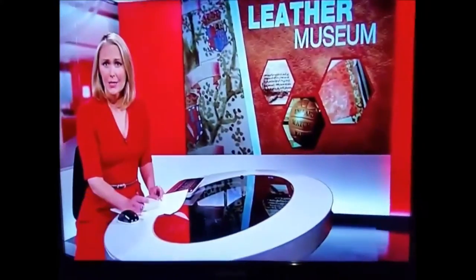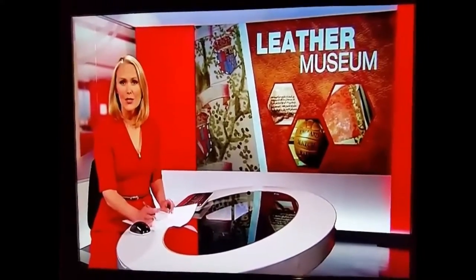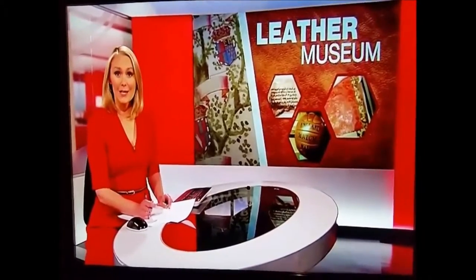Half thousand years old, but for 30 years they've all been locked away in a cupboard. Well now plans are underway to open a new visitor centre in the town, so this priceless collection can once again be seen by the public. Stuart Radcliffe has been for a look.